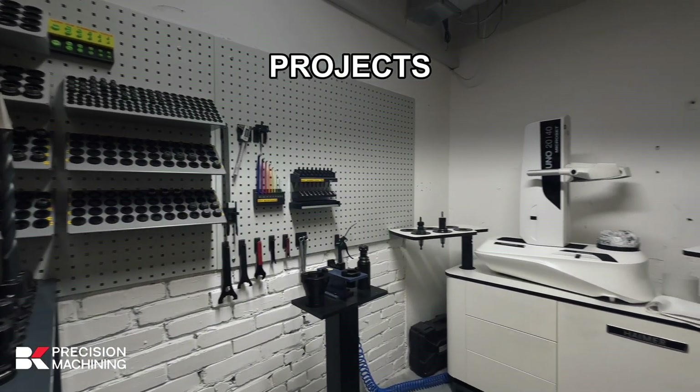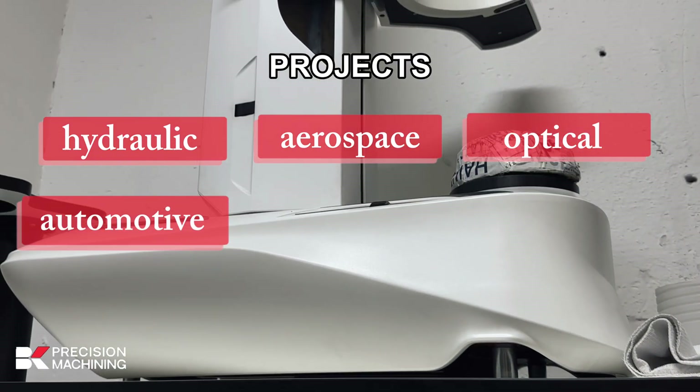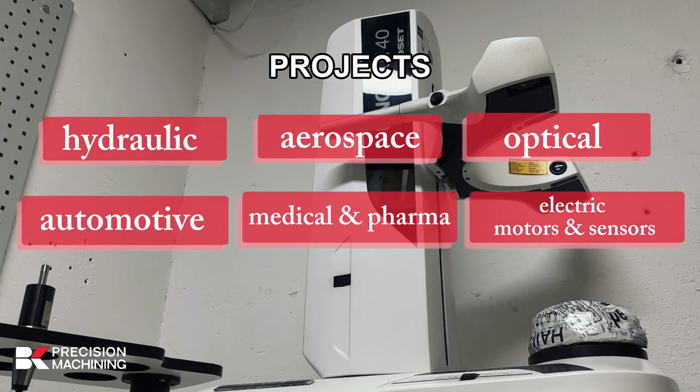We have experience in such projects as the hydraulic industry, aerospace industry, optic industry, automotive industry, medical and pharmaceutical industry, electric motors and sensors industry, and other industries.